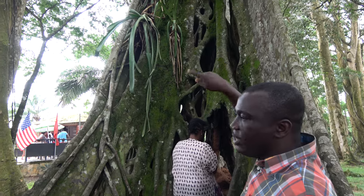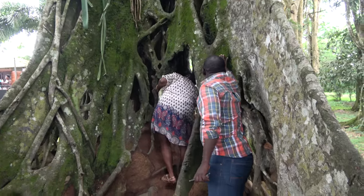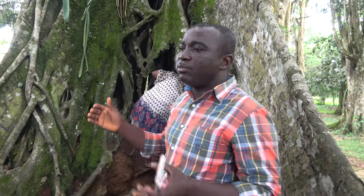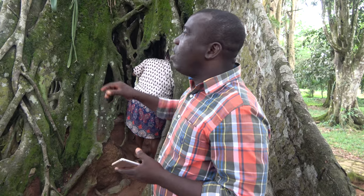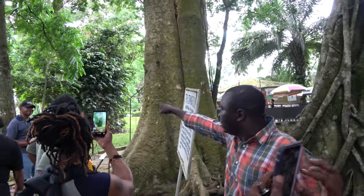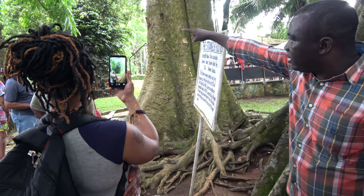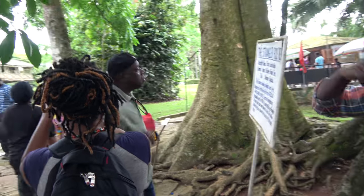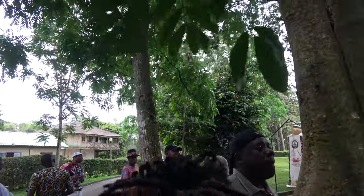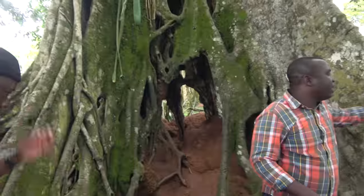The bromeliads take nutrients from debris. The mosses are also there, along with ferns growing on the tree, and orchids — they are all epiphyte plants. They don't need any nutrients from the tree but depend on it for support. They bloom very nicely with scented flowers. The ficus, however, belongs to the parasites because it grows and eventually kills the tree, then takes its position.